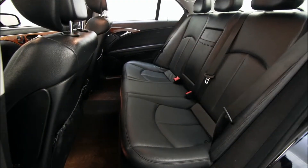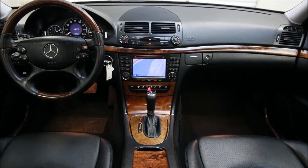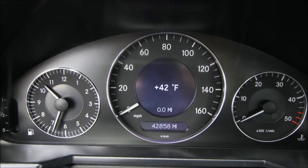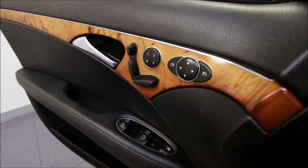The interior, as you can see, is a black leather interior, and it also has a wood interior trim, as you can see in the pictures, along with the navigation screen and the odometer stating that the vehicle has less than 43,000 miles. It is also a one-owner vehicle, and it has a clean AutoCheck and Carfax history report.